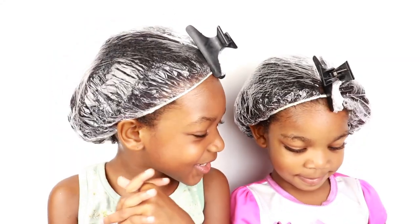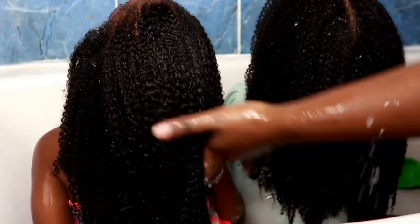Hey everyone, in today's video we're going to be talking about how I grew my girls' natural hair. In most of my kids' videos I always get asked that question — how I grew my girls' natural hair, what products I'm using, their routine. Please excuse my voice if I sound a bit hoarse, because I am sick.